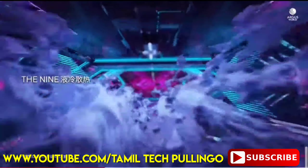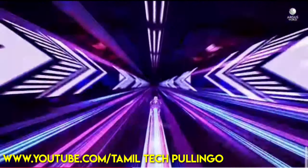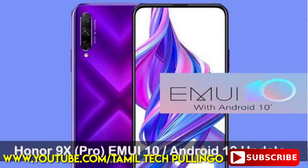This is a Snapdragon 7 series processor. You can use the software for Android 9 and EMUI.